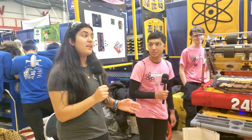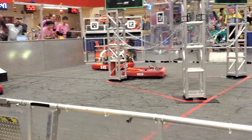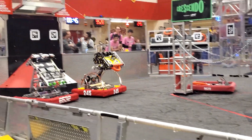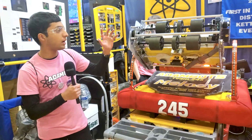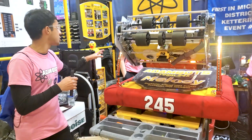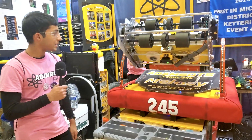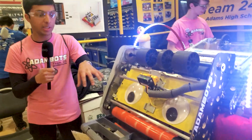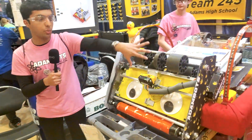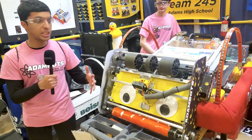First, we'll be covering their intake and shooter double system. My name is Arjit, I'm a senior on the team, and we have an ARS robot. We have a combination between intake and shooter — it's all in one mechanism, and we did this to eliminate internal transport.